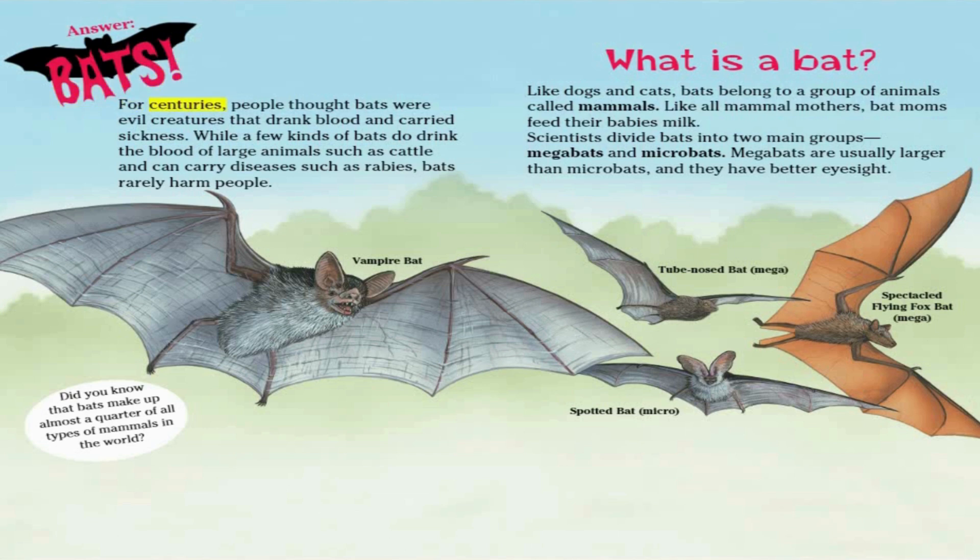For centuries, people thought bats were evil creatures that drank blood and carried sickness. While a few kinds of bats do drink the blood of large animals such as cattle, and can carry diseases such as rabies, bats rarely harm people. Did you know that bats make up almost a quarter of all types of mammals in the world?